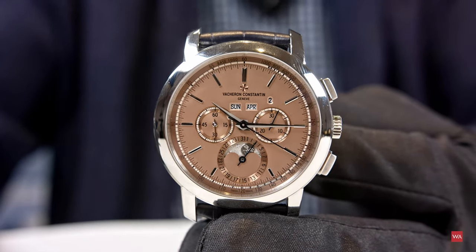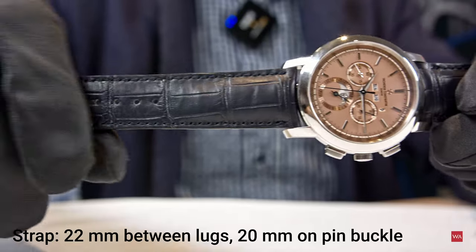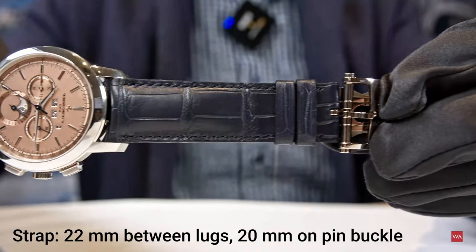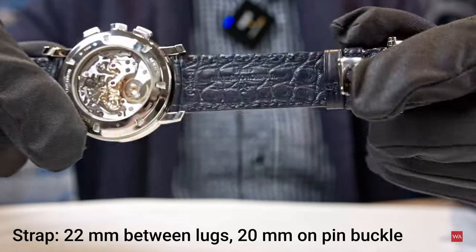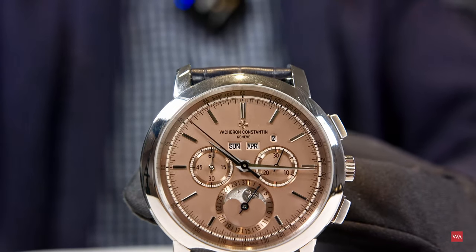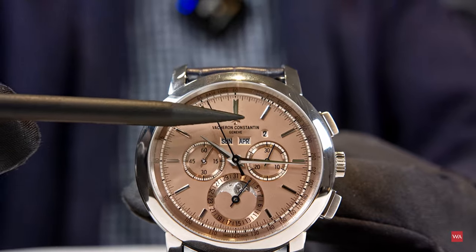In addition, other codes for this signature: the bracelets and straps will be of blue color matching with the hands. And there is a kind of secret signature for this capsule collection — the Maltese Cross logo at 12 o'clock.